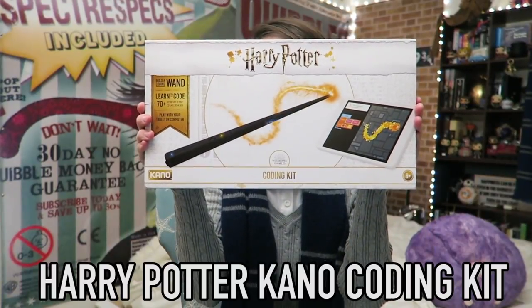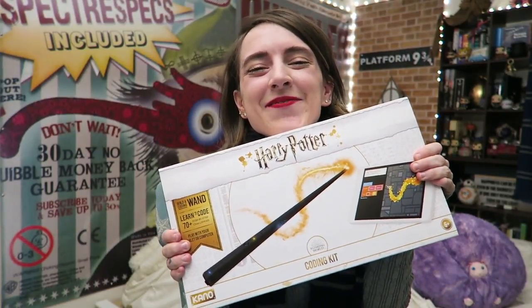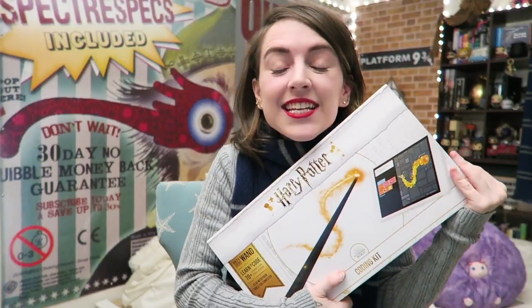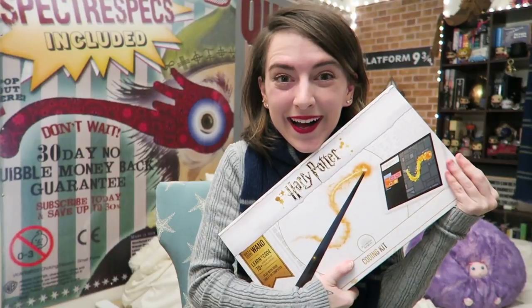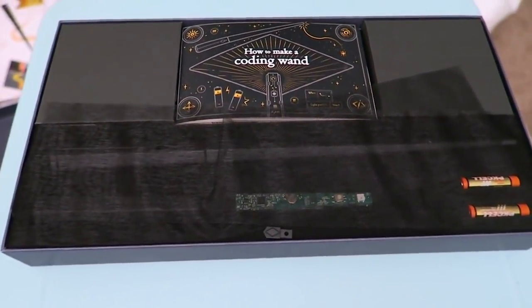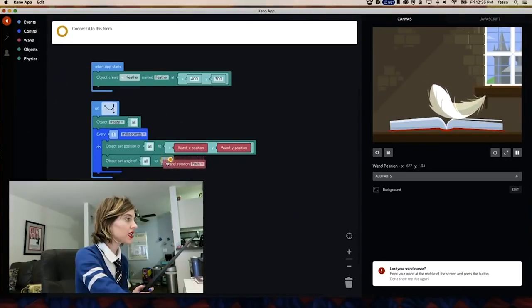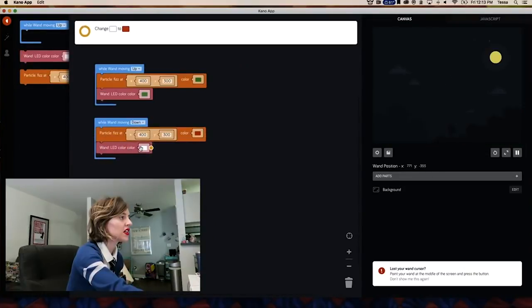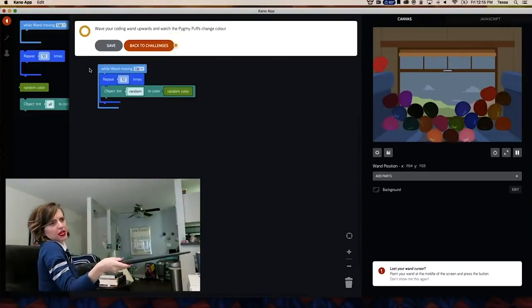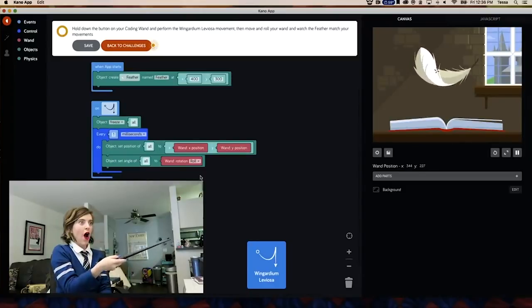I want to talk about the Harry Potter Kano Coding Kit. A big thanks to Kano for sponsoring this video. The Harry Potter Kano Coding Kit is the first ever build-it-yourself interactive Harry Potter wand. It is a DIY computer coding kit that shows you how to build a Bluetooth wireless wand and learn to code with 70 step-by-step creative challenges inspired by the Wizarding World. Kids should be creating, not just consuming technology, and the Harry Potter Kano Coding Kit does this while also bringing that Harry Potter magic to life.